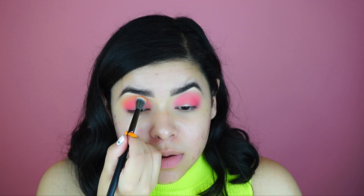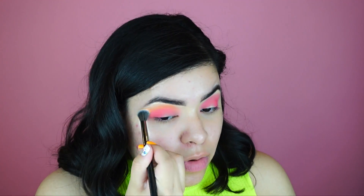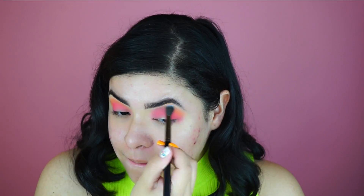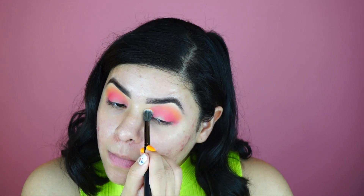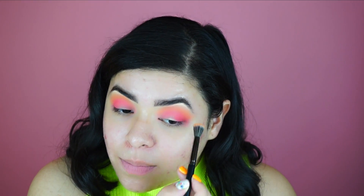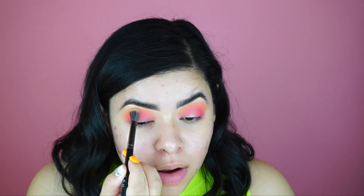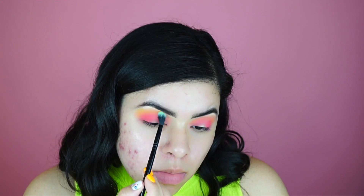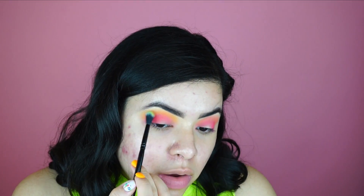I wish Huda Beauty would put me on their PR because I actually really like all their products and use them often — they actually do work. So if Huda Beauty ever comes across this video, let them know that I exist, because I would love to review their products. I'm obsessed with how Huda's shadows blend out. I highly recommend this palette. This neon palette is beautiful, especially for summer. I've been going out with crazy colors on my eyes because why not.